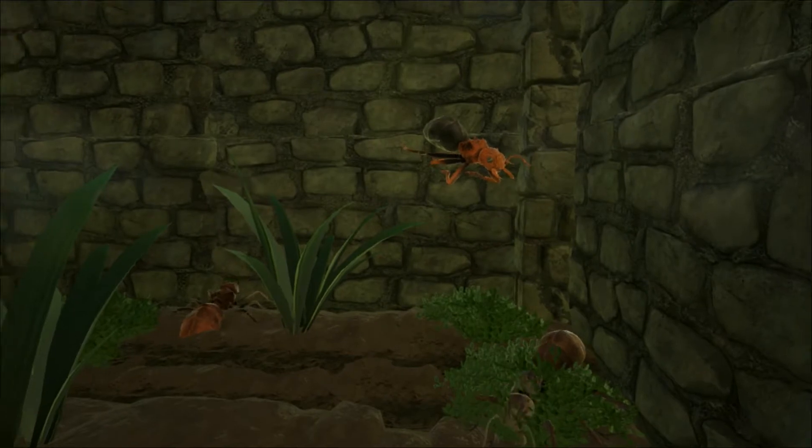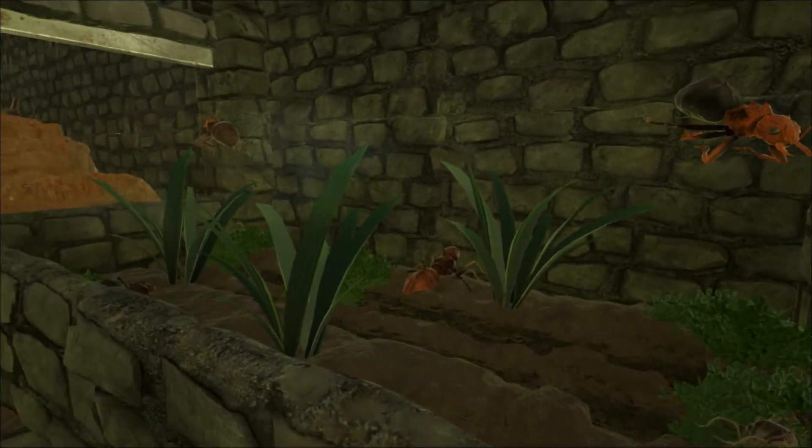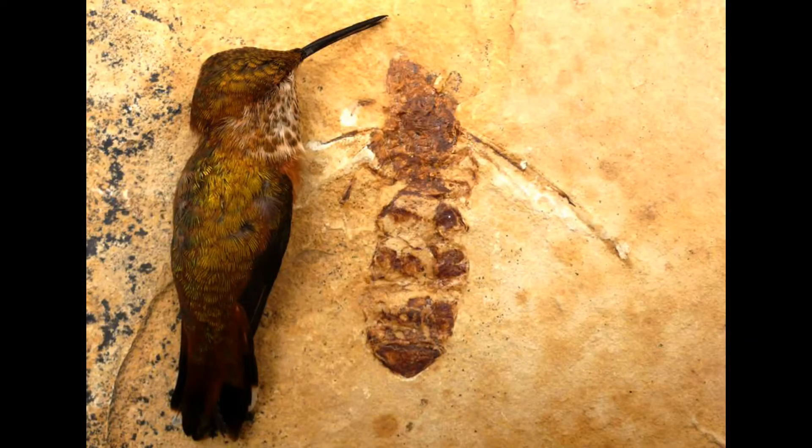The dossier here in ARC describes them as being big as a dog, but in reality they were as big as a hummingbird — that's about two inches long with a wingspan of almost six inches. Still huge for an ant.